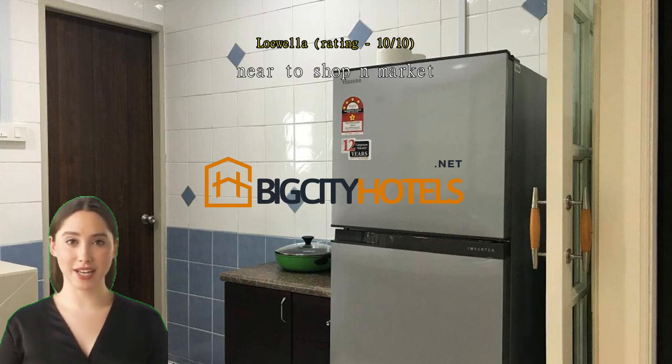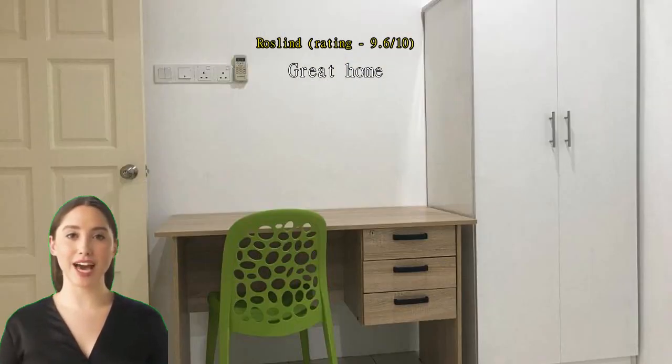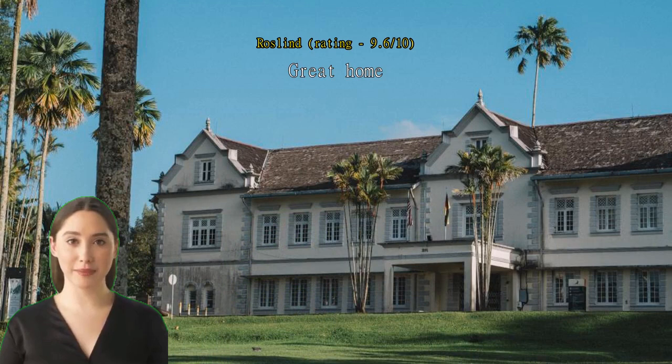Great home, suitable for small family. There's only one bathroom available and no air conditioner in the living room, so it's quite hot in the afternoon. The house is very clean. Location is very near to Kenyalong food court. Parking space is only enough for one car — if you travel in two cars, you have to park very far, as the street leading to the house is very narrow. Thumbs up to the owner for making my stay in Kuching comfortable and memorable.